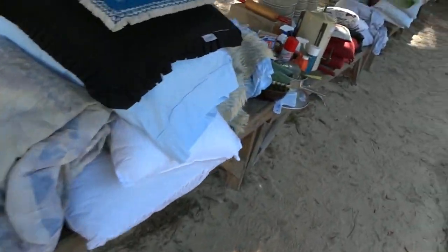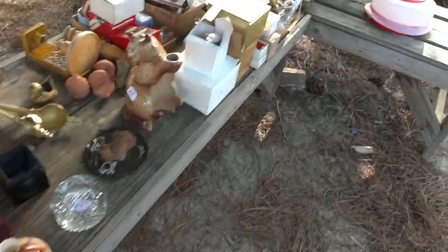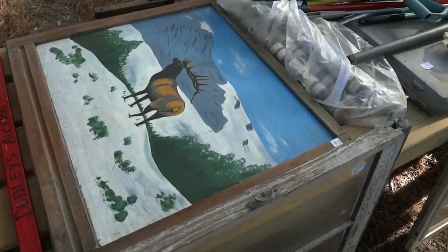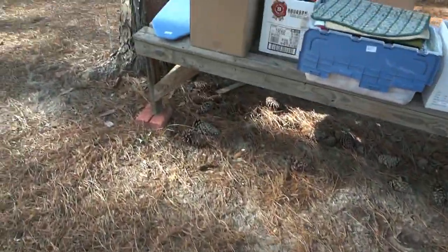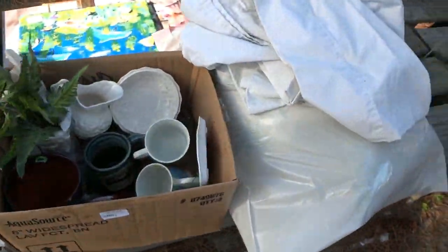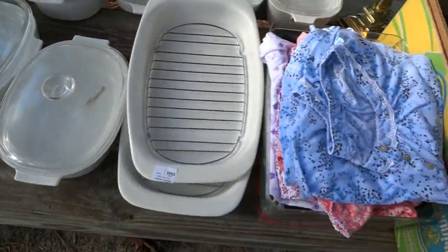Look at all the blankets and linens and bathroom accessories. Coffee pot, pillows, more pillows and more linens and blankets. If you need any blankets, this is the place to be. Look at all the goodies over here — you've got golf clubs, a couple windows good for repurposing. Big piece of artwork with an elk. All kinds of hand tools. Two more rows to go down — you've got rugs, household, stainless, more stainless, all kinds of stuff out of the kitchen. There's dishes, pillows and blankets, and coral dishes — look at all the dishes right there.